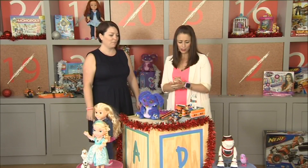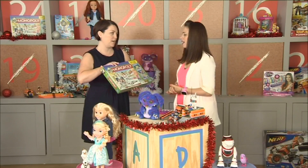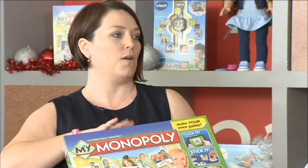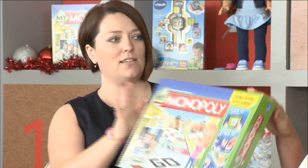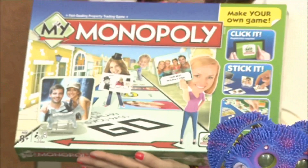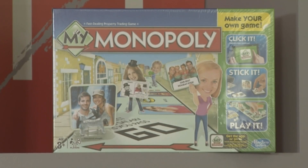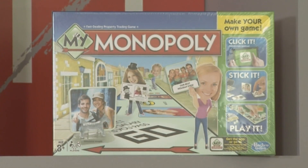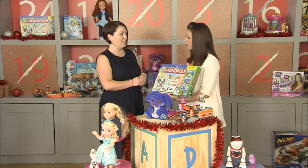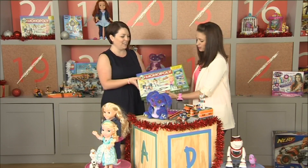We couldn't miss out a board game of course — they're always on our best-selling list. Monopoly is actually turning 80 next year, and this is My Monopoly, which is a twist on the traditional game that allows you to personalize it and have a completely different way of playing. It's amazing — a really different way of playing, but probably still the family argument round the table!